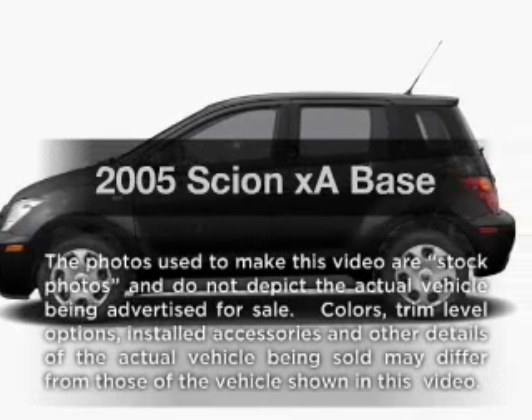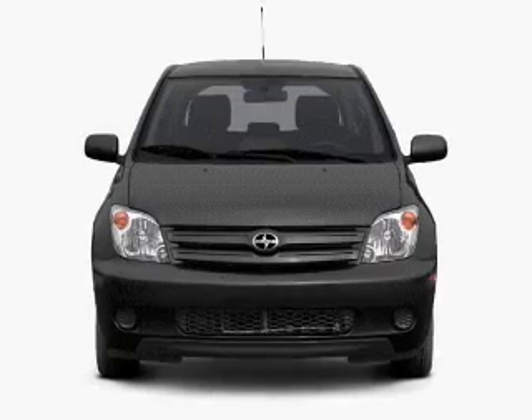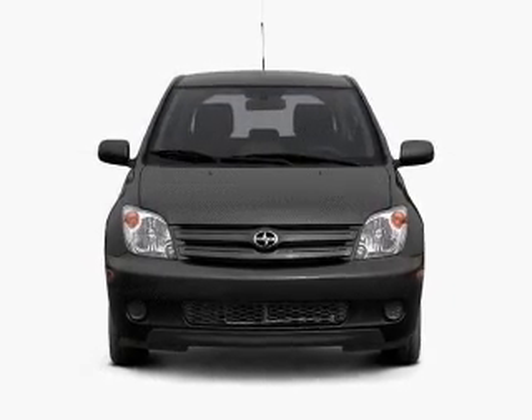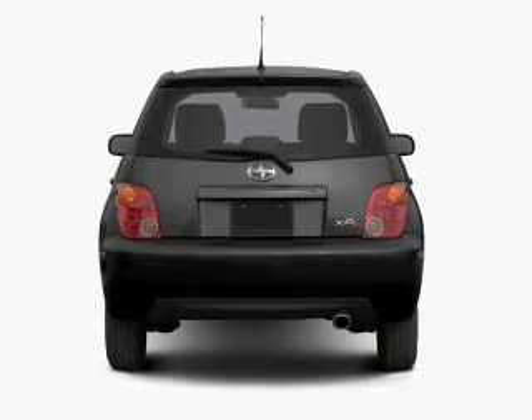Presenting the 2005 Scion XA — this is the set of wheels you've been looking for, with an efficient four-cylinder engine. The powertrain includes front-wheel drive, driven by an automatic transmission.